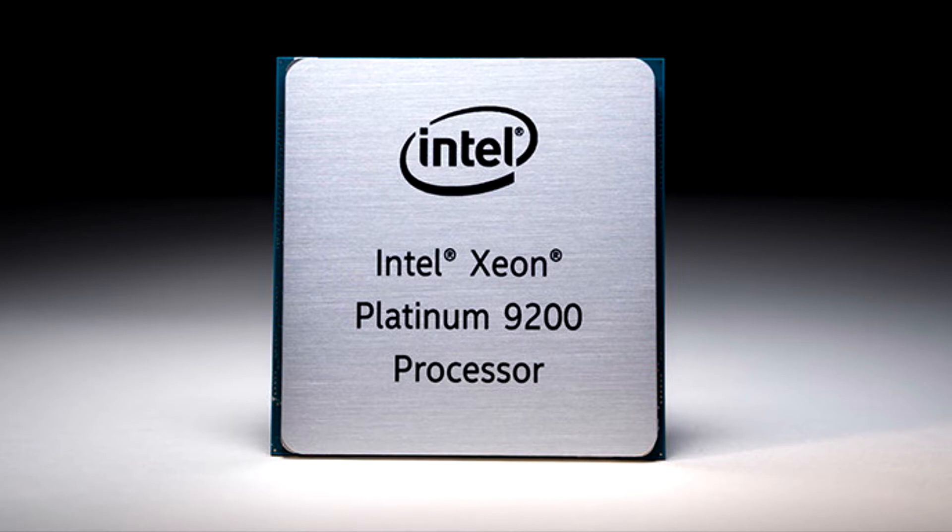The Intel Xeon Platinum 9200 series, introduced as part of our second-generation Intel Xeon Scalable Processor family, generated a lot of excitement among customers deploying the technology to run their high-performance computing, advanced analytics, artificial intelligence, and high-density infrastructure. Extending 56-core processor offerings into our mainline Intel Xeon Scalable Platforms enables us to serve a much broader range of customers who hunger for more processor performance and memory bandwidth.